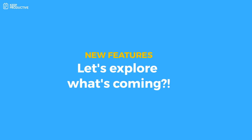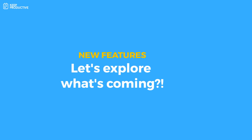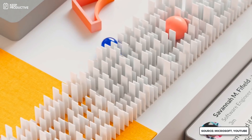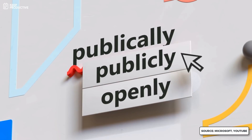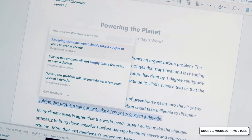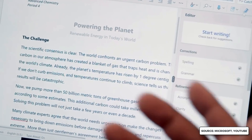They are adding a few additions to the lineup. One thing we've covered before on the channel is the Microsoft Editor — a Grammarly competitor that allows you to make spelling, grammar, conciseness, and formality modifications inside of Word. It's also a Chrome extension as well as an application, and it will be part of the Personal and Family plans, so you'll get much more with that.